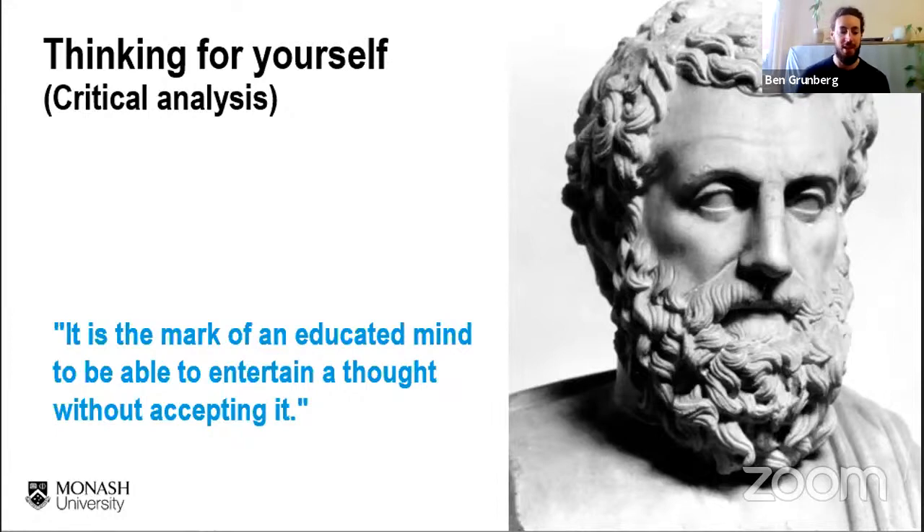That might seem strange — you might think, what authority do I have to challenge a 55-year-old expert in their field? But even though they may be an expert with decades of experience, it doesn't mean they're perfect, that they don't have unconscious biases, or that their methodology and logic are necessarily sound. As a student at Monash University you're smart, young, and innovative, and you're expected to develop skills to think critically and question information.